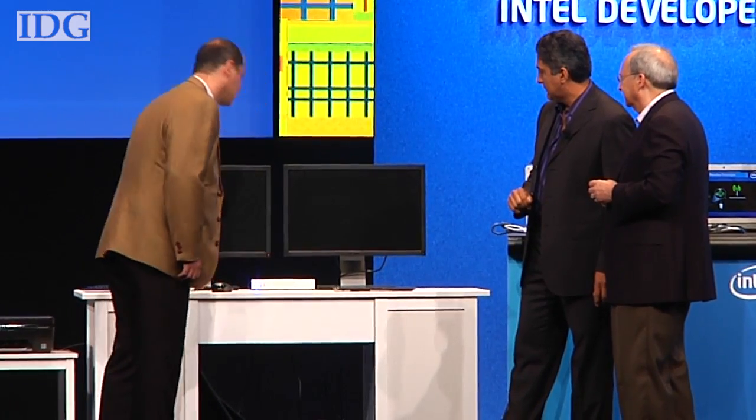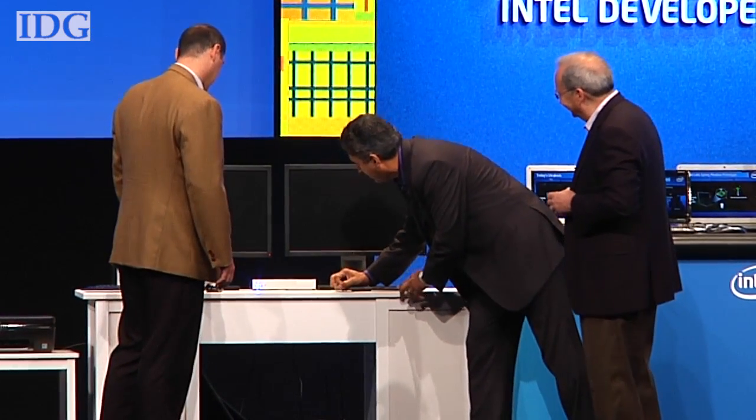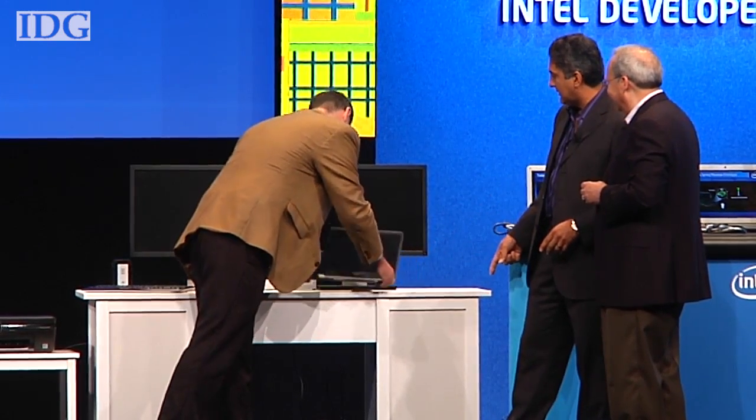The demonstration initially failed to work. The device wasn't waking up, and after checking, it turned out it had been on since the previous night and ran out of battery.